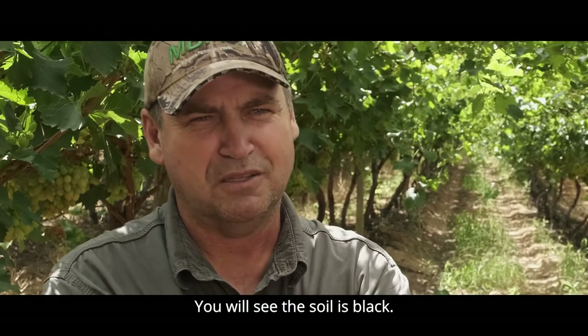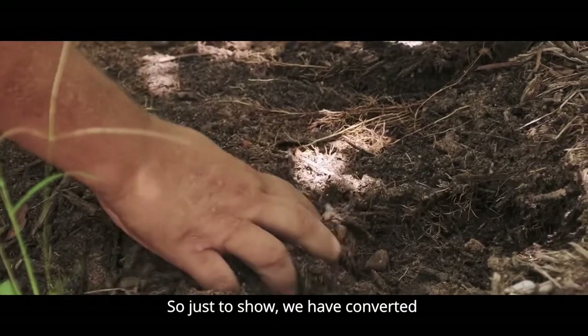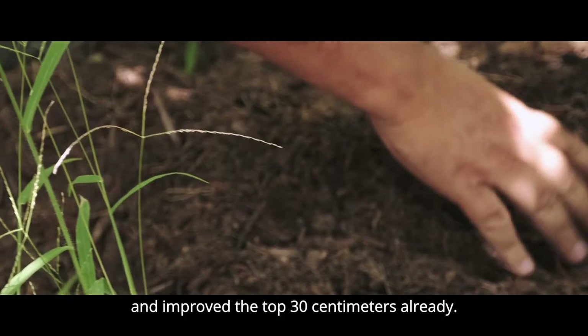You will see that the ground is black. If you dig into the ground, you will find healthy soil. Just to show that we need to work down to the 30 centimetres to get better root growth.